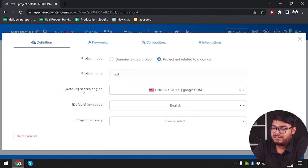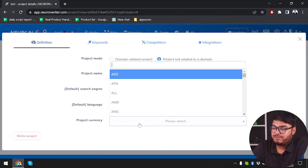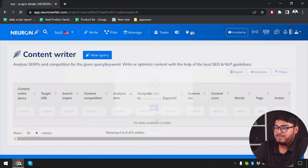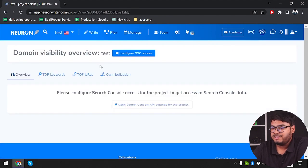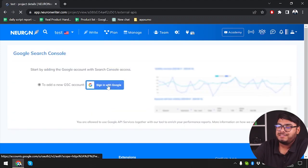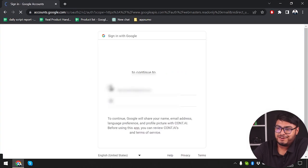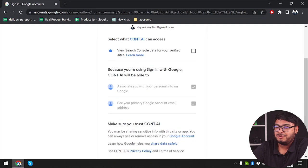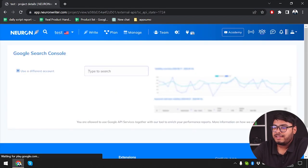In project settings we have default search engine, default language, and default currency — I am going to select USD and update it. Then we have domain visibility overview. You can configure your GSC access, which is Google Search Console. We are going to open the Search Console API settings for the project and sign in using Google Search Console if necessary. As you can see, GSC has been connected here.